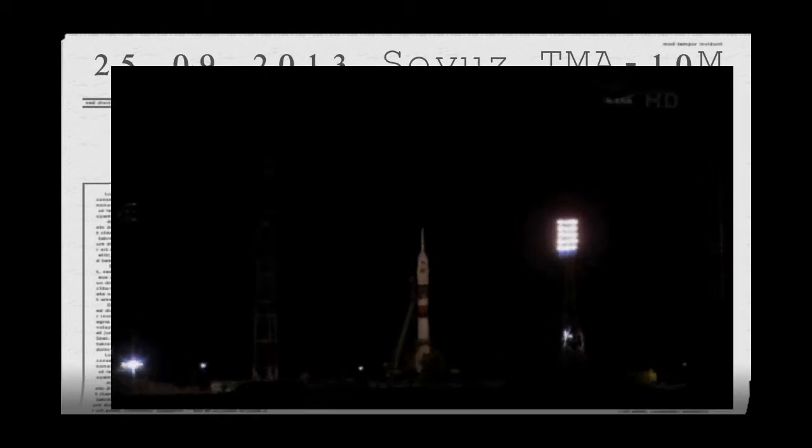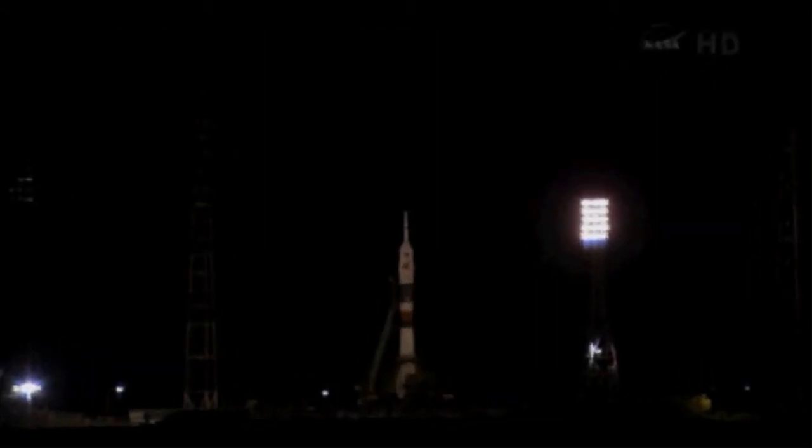T-minus 45 seconds. Vehicle to internal power. The ground umbilical is beginning to swing back. T-minus 30 seconds and counting.